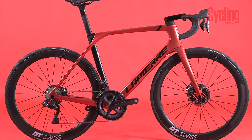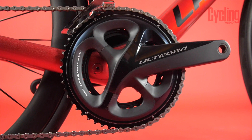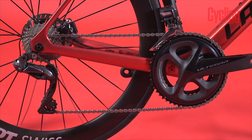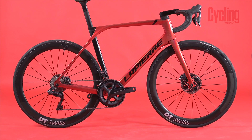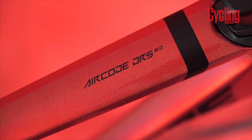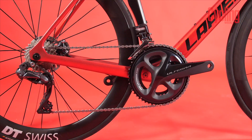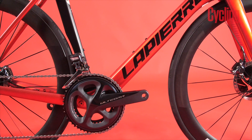The top model, the Aircode DRS 8.0, costs £6,299 — quite a bit cheaper than some of its competitors. This is partly because Lapierre has used Ultegra Di2 rather than Dura-Ace for the top model, which is an unusual step but one a lot of riders will welcome because it cuts quite a good chunk of the price. It weighs 7.5 kilos, which is a good weight for an aero bike. There are four models available to consumers. The top two models come with a bar that allows you to bolt on aero extensions, literally turning it into a time trial bike.